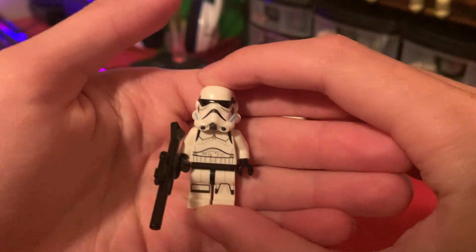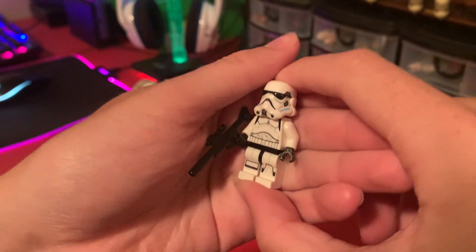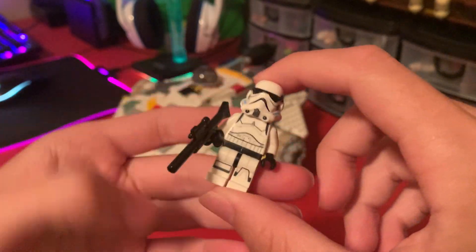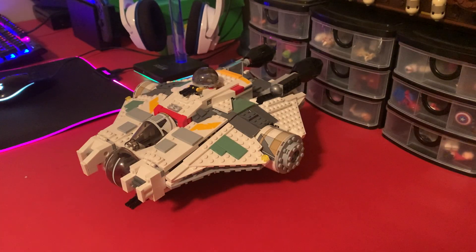And finally, the most basic figure of the set, which no one cares about: the rebel Stormtrooper. Does have really good printing though, I will admit — but then the angry clone head. We know these, we've had them for nine years.